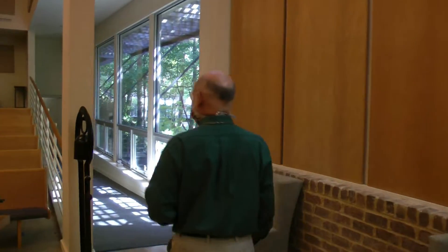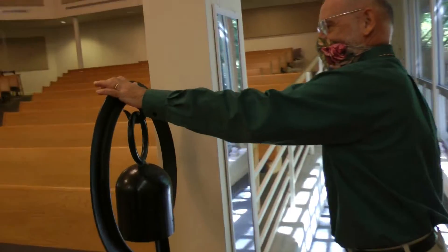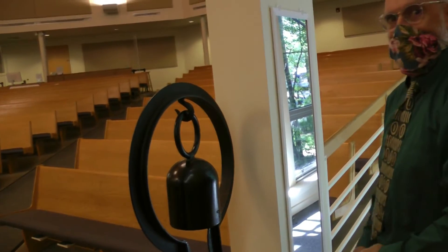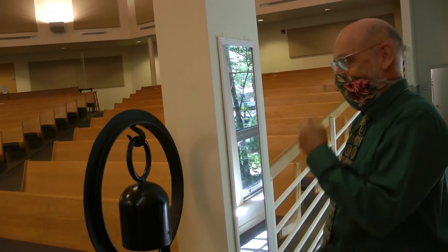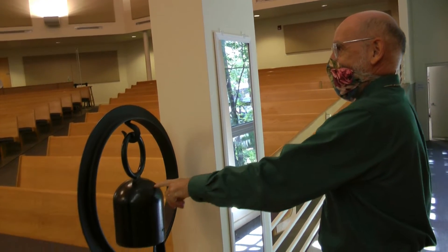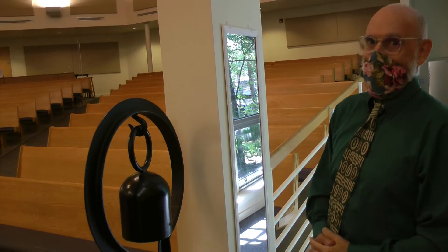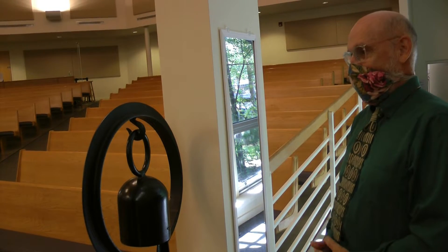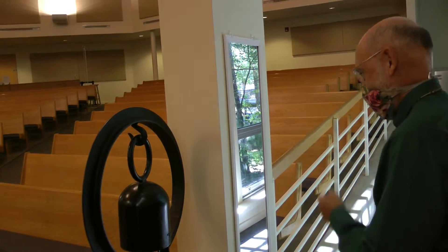We're going down now to a little-used exit from the sanctuary. This bell is chimed at the beginning of the service, and it's made from a military shell — this part of it. The symbolism being that it's basically turning swords into plowshares — using the artifacts of war and transforming them into artifacts of peace.